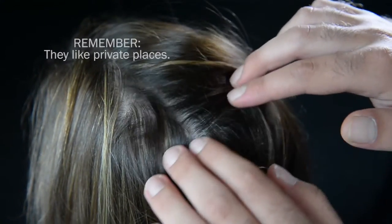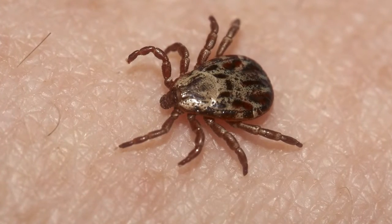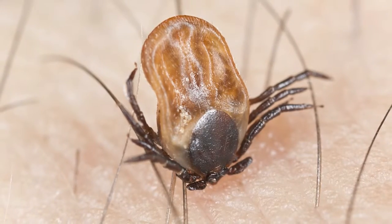You can sort of just go head to toe — check all through the scalp and the head, down the neck, under the arms and the back, look behind the knees. And if you see them, don't panic.